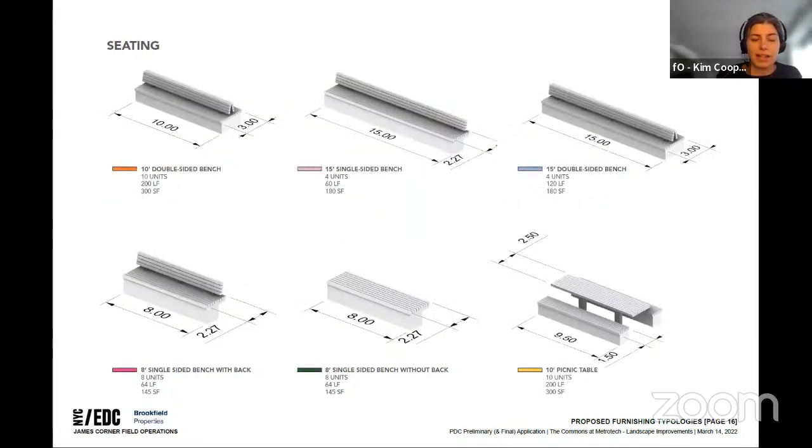The seating mix includes platforms, backed benches, double-sided benches, and picnic tables placed strategically. Along all these there will be discrete skateboard deterrents as well as armrests for comfortability.